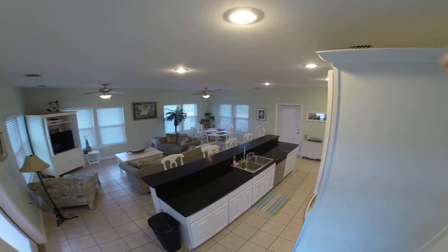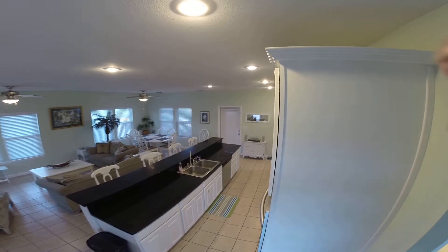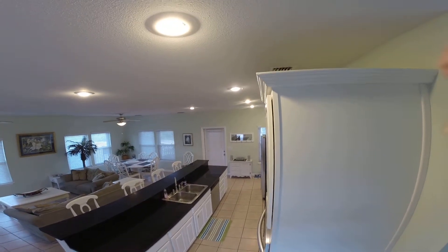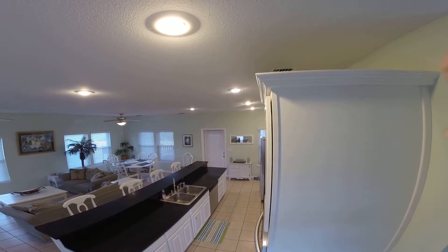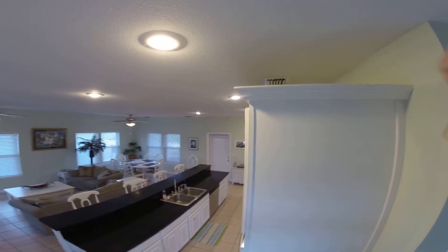Kitchen with nice marble granite countertops, stereo over there. That's a door that leads out to the screened-in porch, which has another dining room table right adjacent to the kitchen. Makes for very easy.